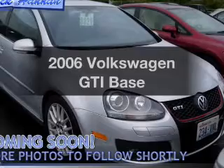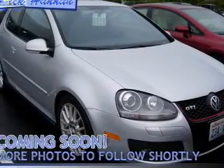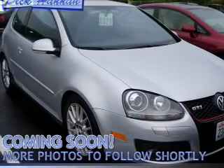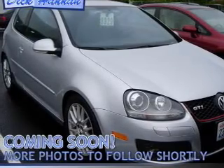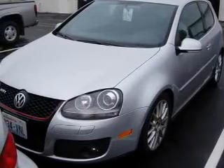Introducing the 2006 Volkswagen GTI. This is the set of wheels you've been looking for. With an efficient four-cylinder engine connected to a manual transmission that will keep you in touch with your vehicle. Premium wheels lend a distinctive appearance. Brake safely with the Anti-Lock Braking System.